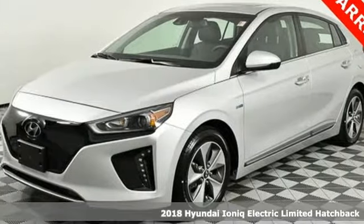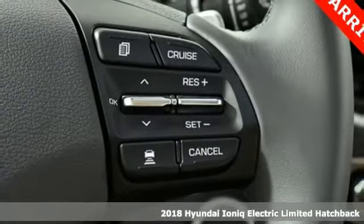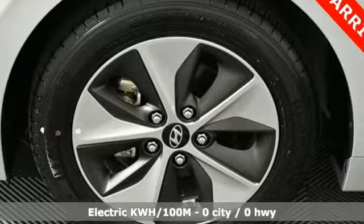Here's a 2018 Hyundai IONIQ Electric. Hyundai's attention to detail means a better driving experience for you. And get ready for an impressive combination of features.